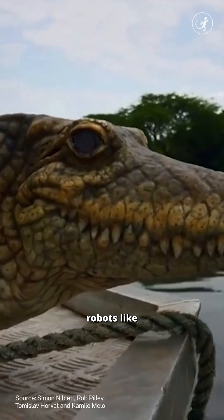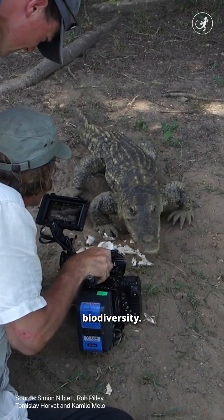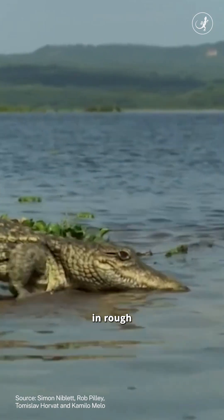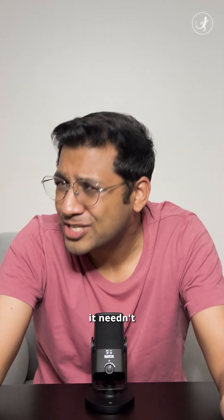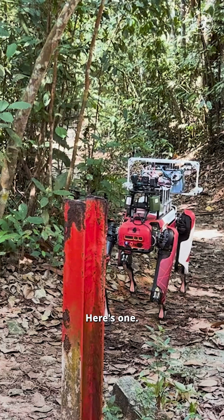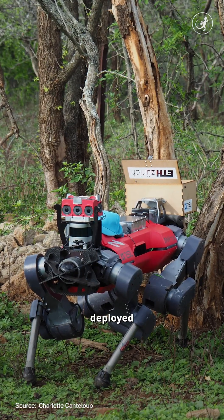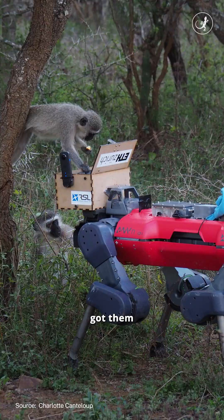But now, robots like these fitted with mics and cameras could be a convenient way to study biodiversity. They can be deployed at close proximity to the animals and also in rough terrains inaccessible to humans. Although it helps, it needn't always look like an animal replica. Here's one gathering images and audio from a forest, and another one that was deployed to see how monkeys would respond to a robot — and it looks like it got them very excited.